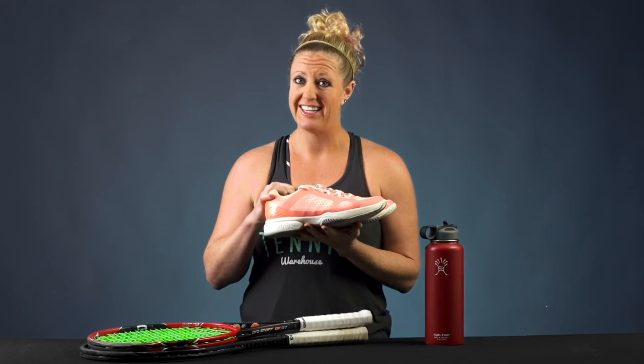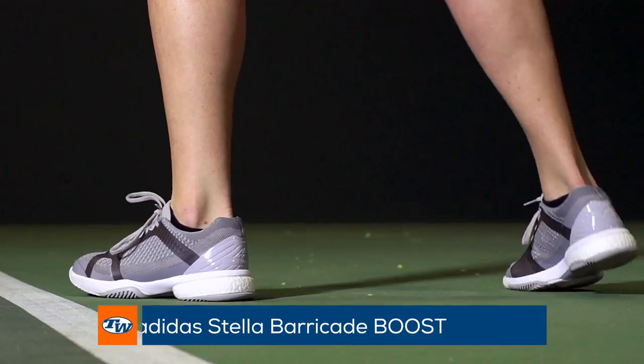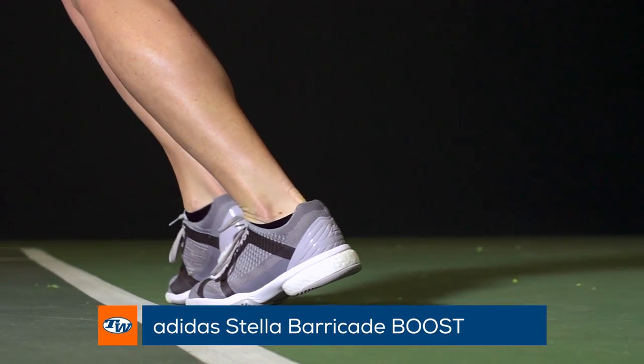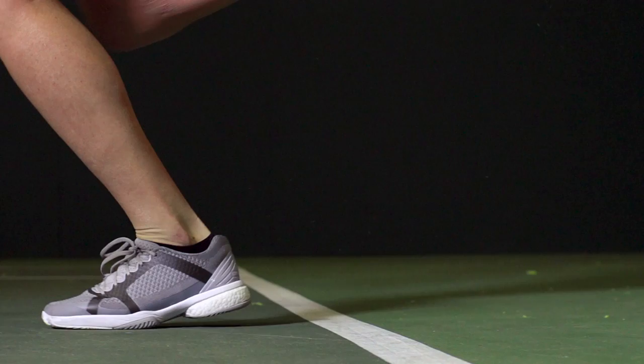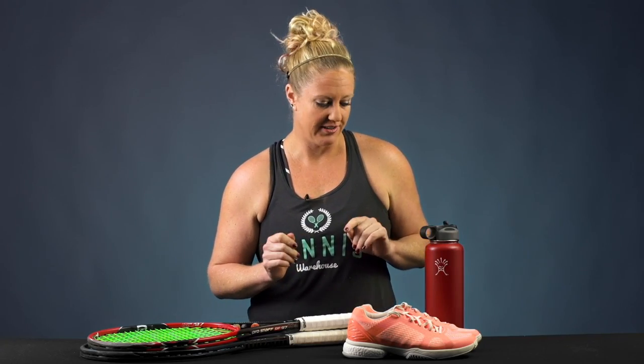As far as footwear, I'm loving the Stella Adidas Barricade Boost shoes — tons of comfort and lightweight. I also have to mention that I am play testing a pair of shoes right now that are going to come out towards the end of the year, beginning of next year: the Gel Res 7. It's my favorite shoe of the year so far.